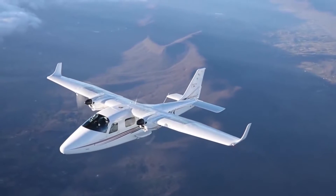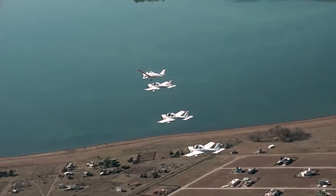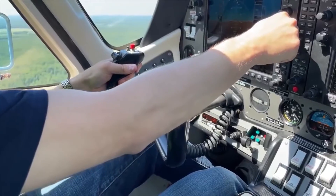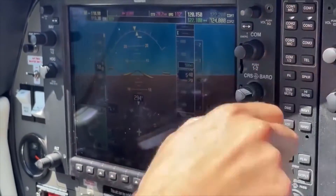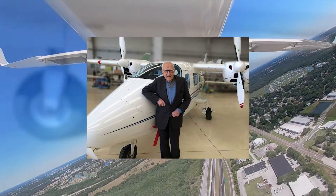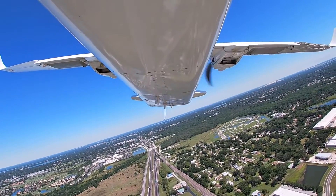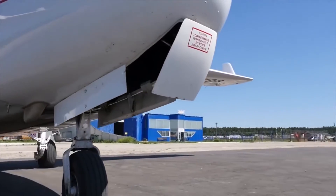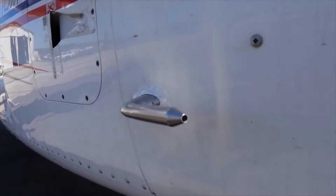Capua is a town founded around 600 BC, less than 14 nautical miles north of the historic city of Naples and about two hours south of Rome. Similar to Capua's long history, Tecnum's story began quite early in aviation history.